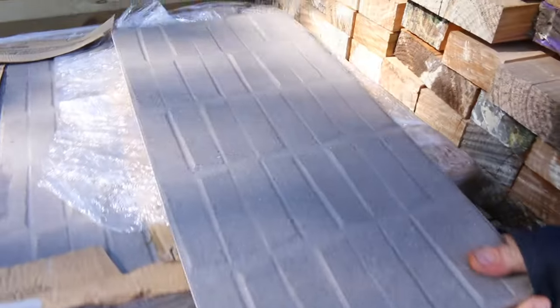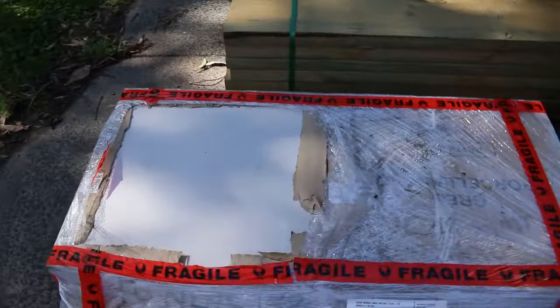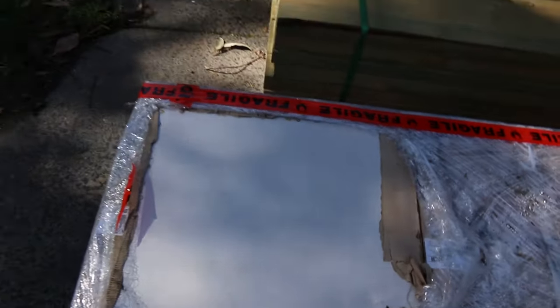We've got these tiles — these are interesting ones, they've almost got a 3D pattern on them. We've got some 600x600s and we've also got some Nordic Snow White tiles.